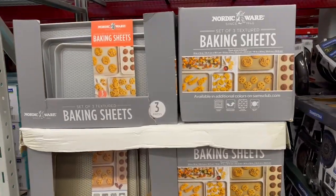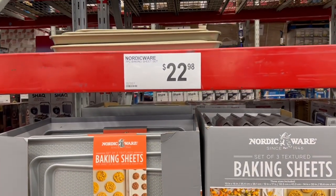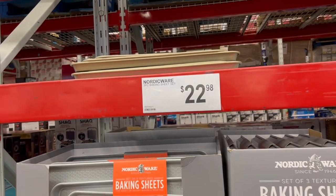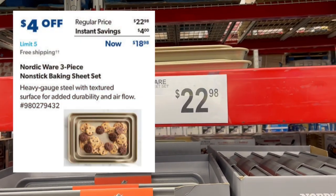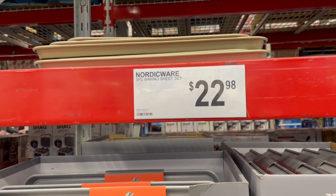So the Nordic Ware baking sheets — we actually have these at home. We got those at Costco when we got them. But these are going to go on sale here, right now they're $22.98. How much are they going to go on sale for? Four dollars off, so you get them for $18.98.